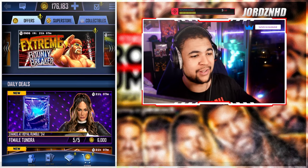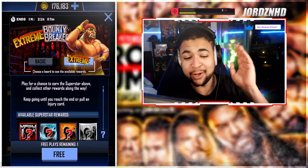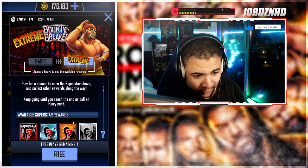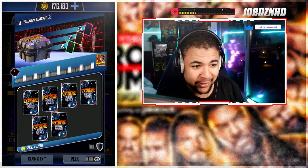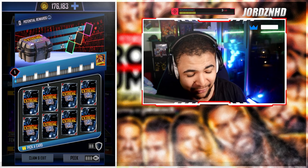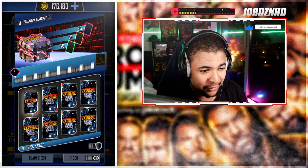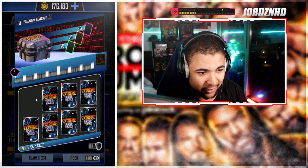Right then guys, welcome back to the video. As you guys can see, there's an Extreme Bounty Breaker at the top and that's what we're going to be doing first, because after that we're going to be going to the store packs. So let's see how we get on. I'm going to be completing it regardless of how much this costs. I've got 176,000 credits loaded onto my account. First one — we did well, we got to pick two cards.